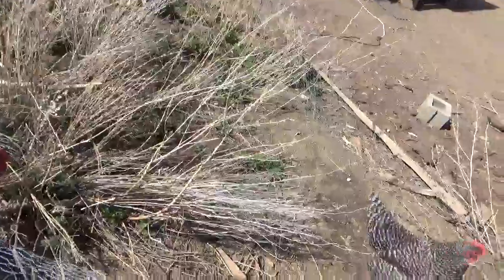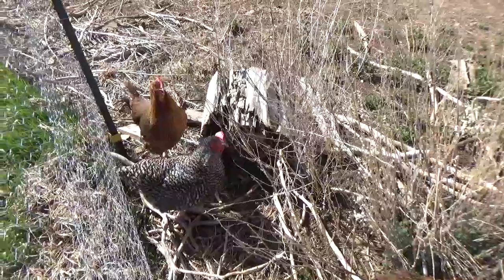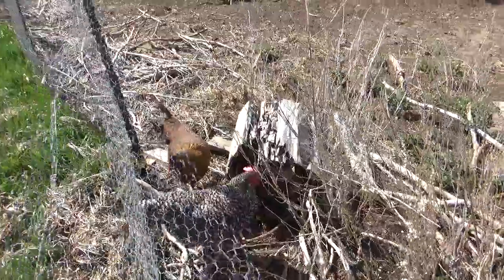All the chickens are happy to see me. Thanks for watching guys, subscribe to the channel. Okay, bonus footage!